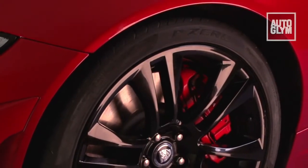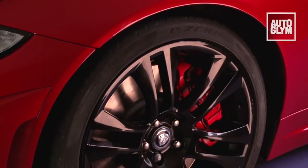Clean tires are essential for the perfectionist. No car can be considered complete until all the tires have been dressed.